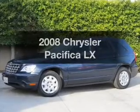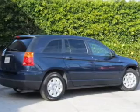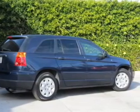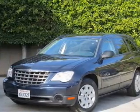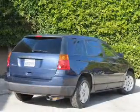Presenting the 2008 Chrysler Pacifica. If you're looking for an automobile with great attributes, look no further. With a reliable six-cylinder engine that responds smoothly to its automatic transmission, anti-lock brakes help you bring your vehicle to a safe stop.